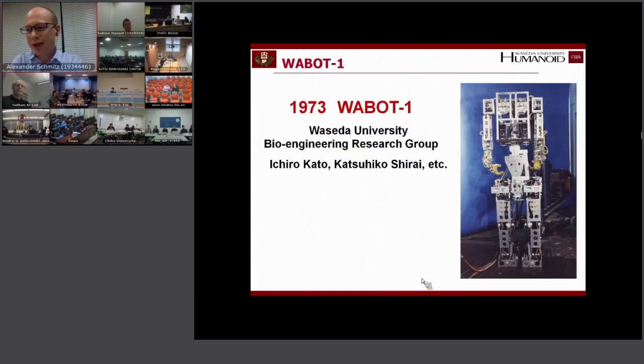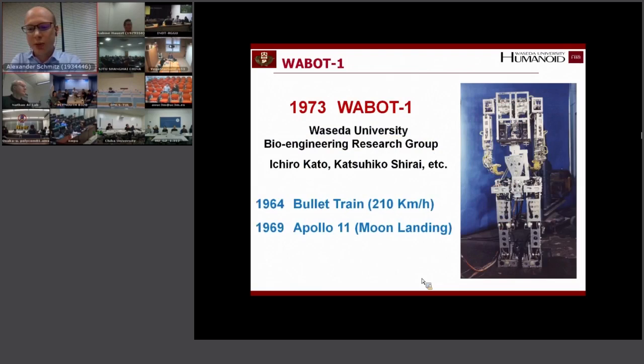WABOT-1 was the first full-scale humanoid robot ever. Interestingly, this was ten years after the first bullet train traveled from Tokyo to Osaka, and also after we sent the first man to the moon. So it seems it's actually more difficult to build robots than to send a man to the moon.